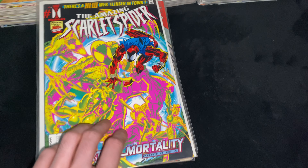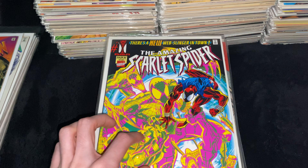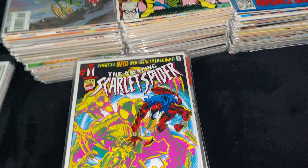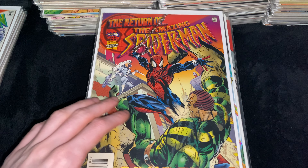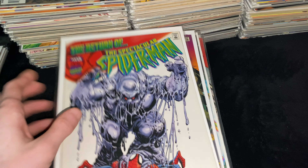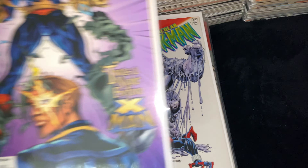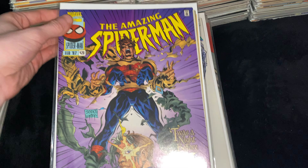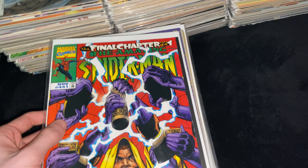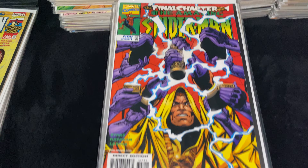Then we got the Amazing Scarlet Spider — this is when they tried to do a relaunch like Age of Apocalypse, but instead of lasting four months it lasted two because of how bad the Clone Saga was doing. Then ASM 407, Return of Peter Parker, Newsstand Edition. Then Spectacular Spider-Man 230, the return of Peter to that series. Then ASM 420, guest starring the X-Men, awesome cover. Then ASM 441, the final issue of Volume 1 — very happy to have in the collection.